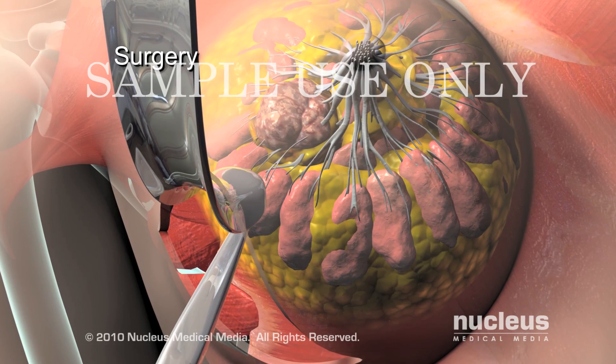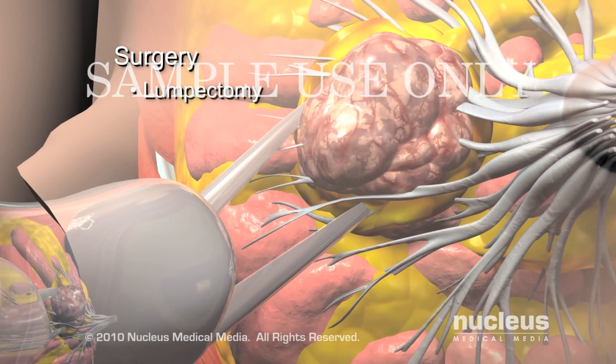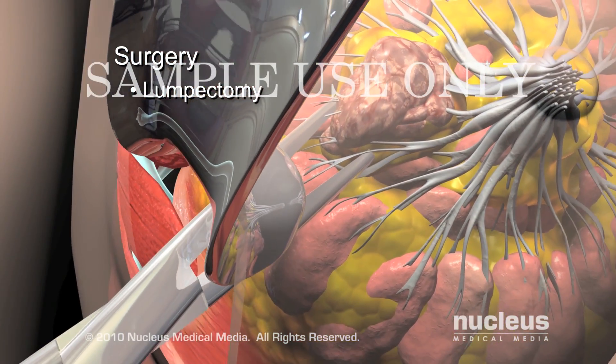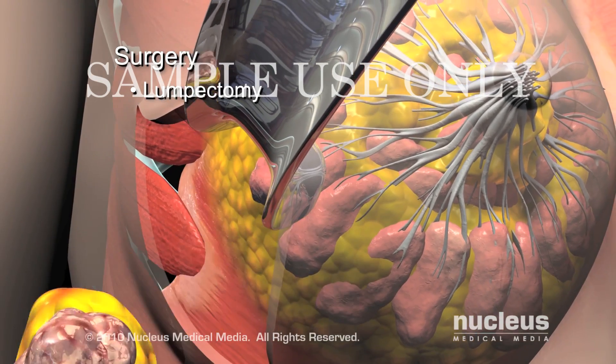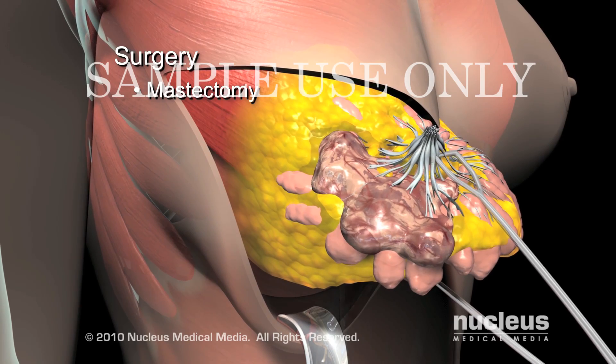There are several surgical options depending on the severity of the cancer. A lumpectomy removes the tumor and a small amount of neighboring tissue. Mastectomies involve removing the entire breast and its tissues.